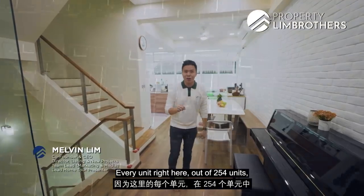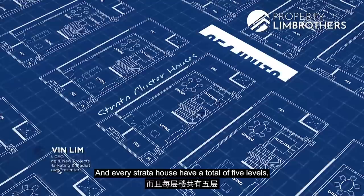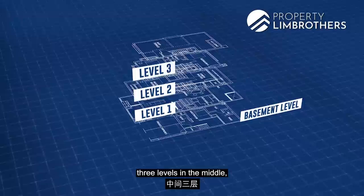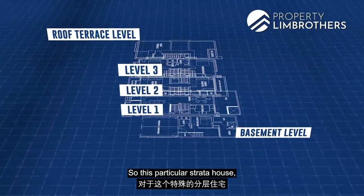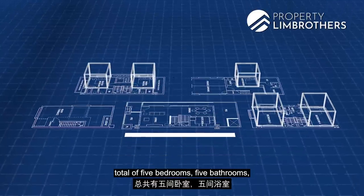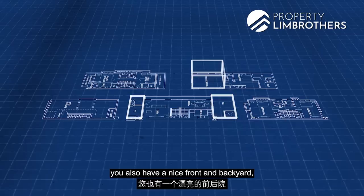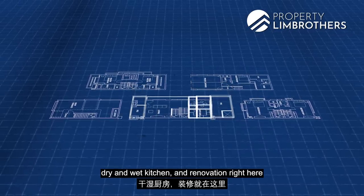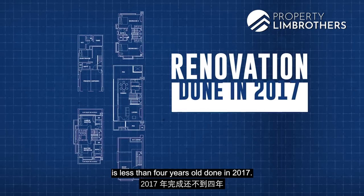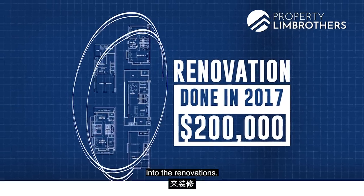Every unit here, out of 254 units, these are all Strata cluster houses and every Strata house has a total of five levels: the basement level, three levels in the middle, and the roof terrace level. This particular Strata house is 3,714 square feet, with five bedrooms, five bathrooms, two private parking lots, a front and backyard, dry and wet kitchen, and renovation less than four years old, done in 2017. A total of about $200,000 has been pumped into the renovation.